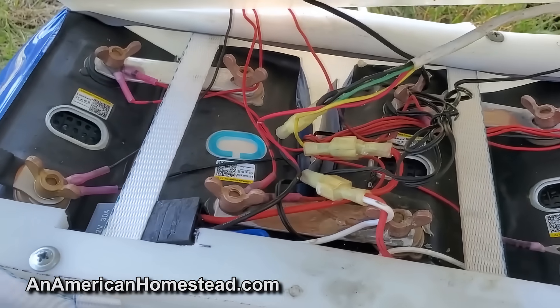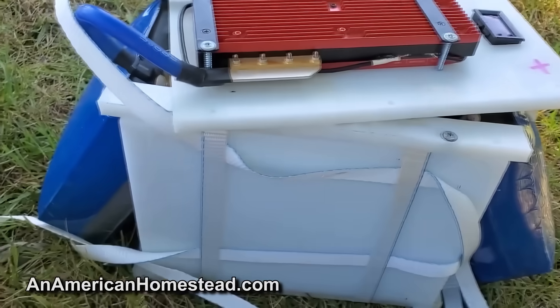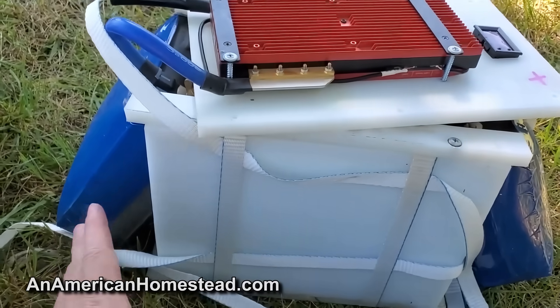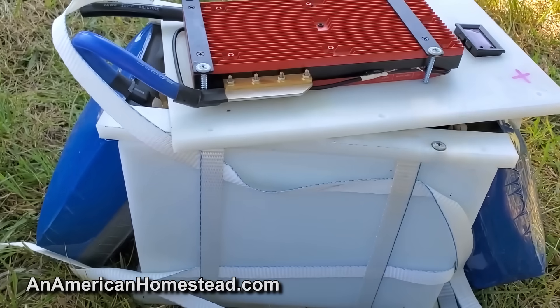It just completely destroyed the cells. It completely destroyed some of the circuitry, and it's done. Had that been a regular lithium battery, this would have caught fire.